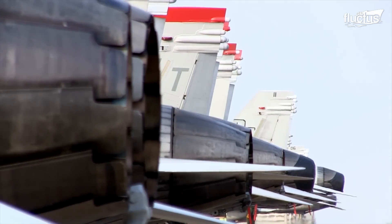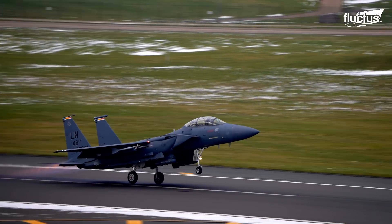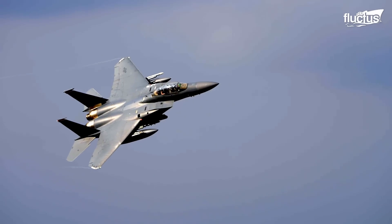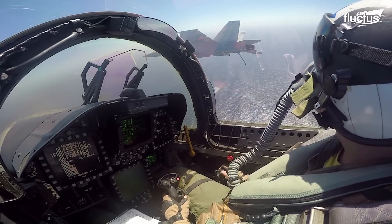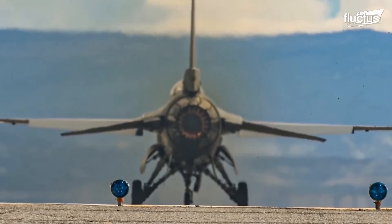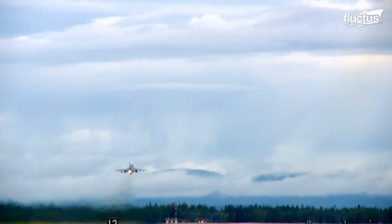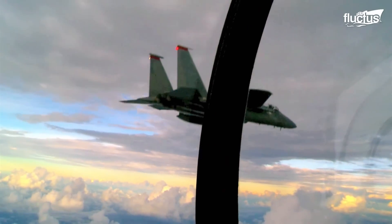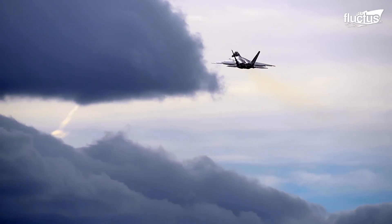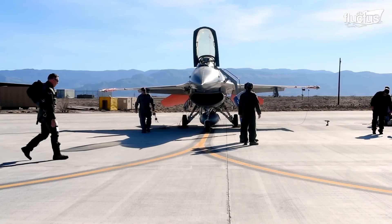Hello everyone and welcome back to the Fluctus Channel. A supremely agile and fast military aircraft, the fighter jet is designed primarily for air-to-air combat against other aircraft. These jets are pivotal in establishing air superiority, a crucial element of modern warfare that allows operations without prohibitive opposition from enemy air forces. As technology and aerial threats have evolved, so has the strategic importance of maintaining advanced and capable fighter jets to secure skies and support ground and naval forces.